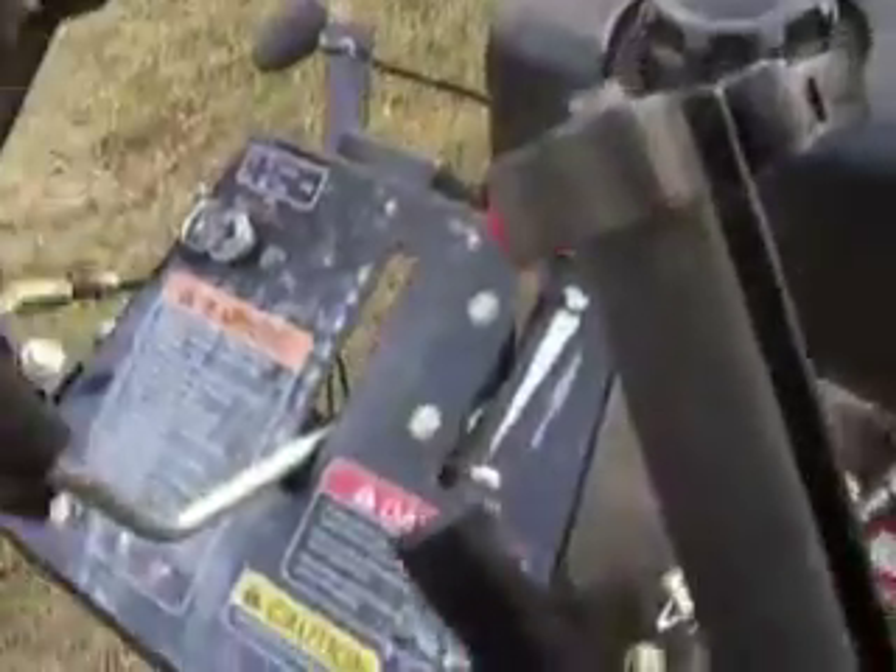Hour meter reads 175.3 hours. If I can get it zoomed in here so you can see that. Here's the console — it's your speed control for controlling how fast the machine goes.